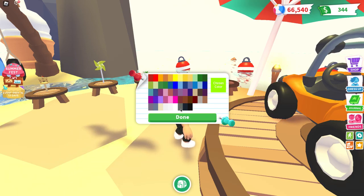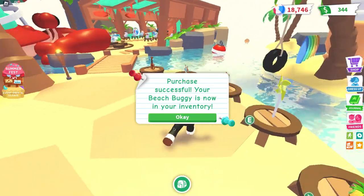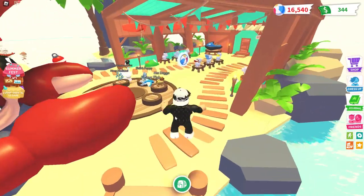Let's go ahead and buy this beach buggy for 50,000. Which color would we want? Let's keep it green — green is good. Now let's go outside and see how it looks.